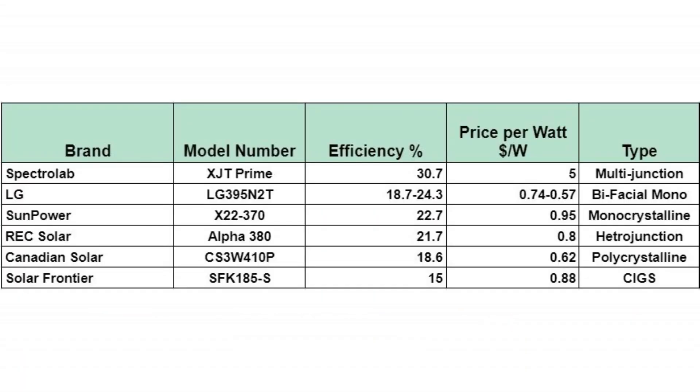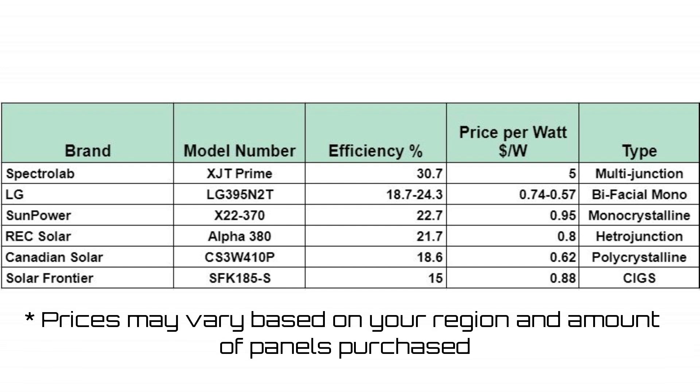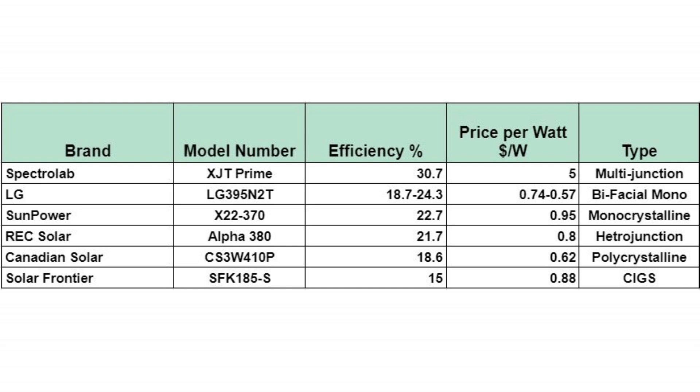So that was the list. It has to be mentioned again that efficiency is not the best measure of the value you are going to get from a panel, and it should only be considered when the space to install solar panels is limited. For a list of the most valuable panels that will make you the most energy in the long run and cost you less, check out our other video.